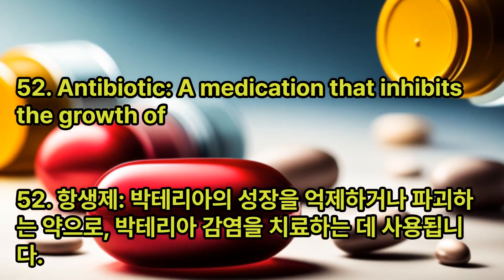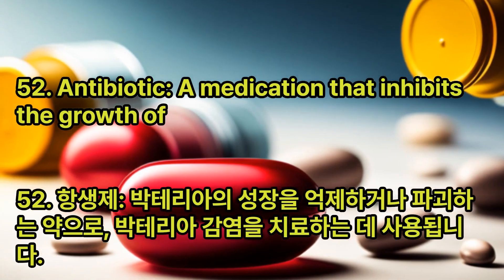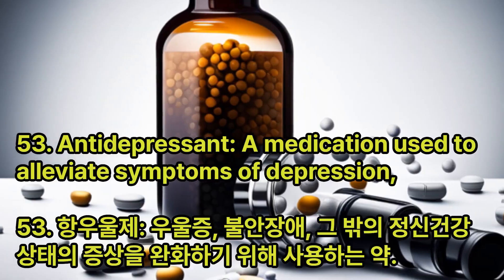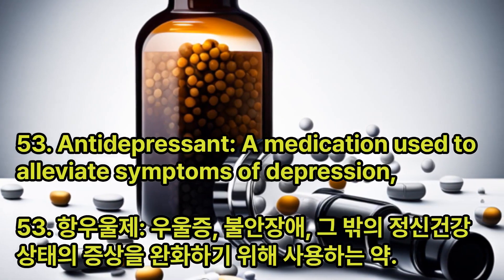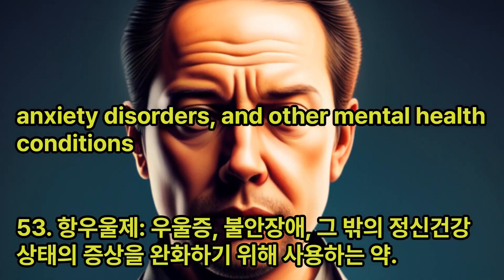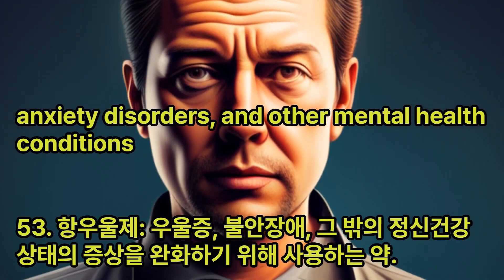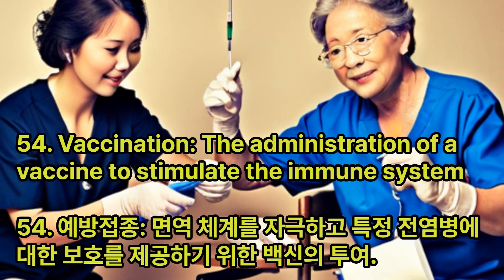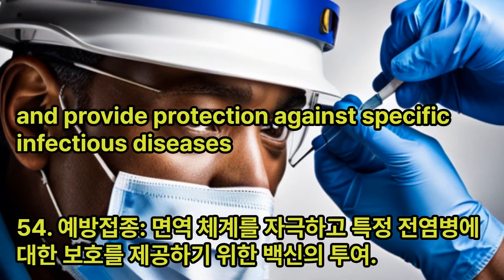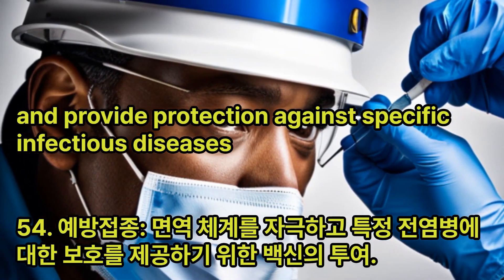Antibiotic: A medication that inhibits the growth of or destroys bacteria, used to treat bacterial infections. Antidepressant: A medication used to alleviate symptoms of depression, anxiety disorders, and other mental health conditions. Vaccination: The administration of a vaccine to stimulate the immune system and provide protection against specific infectious diseases.